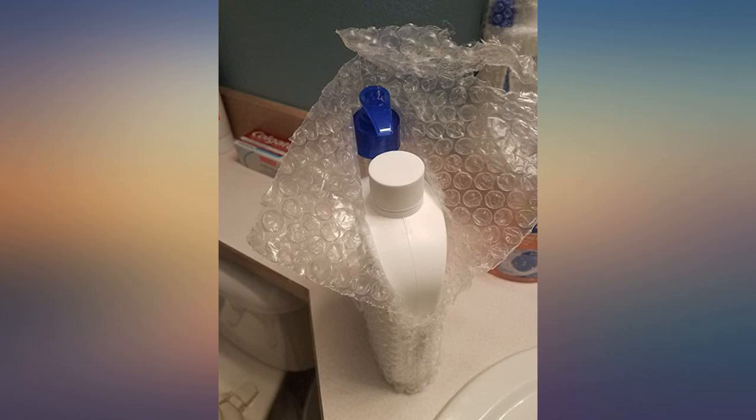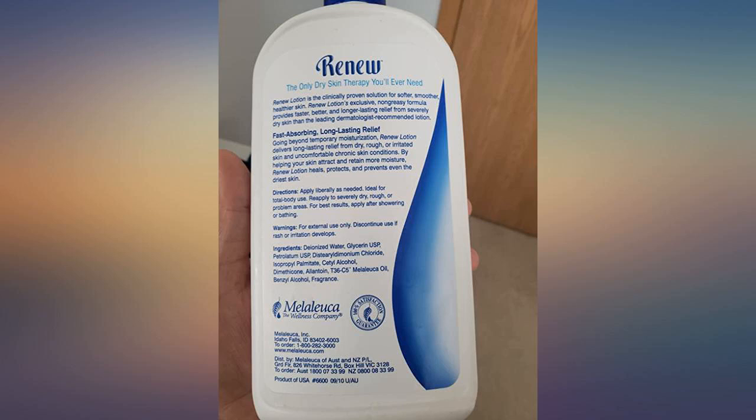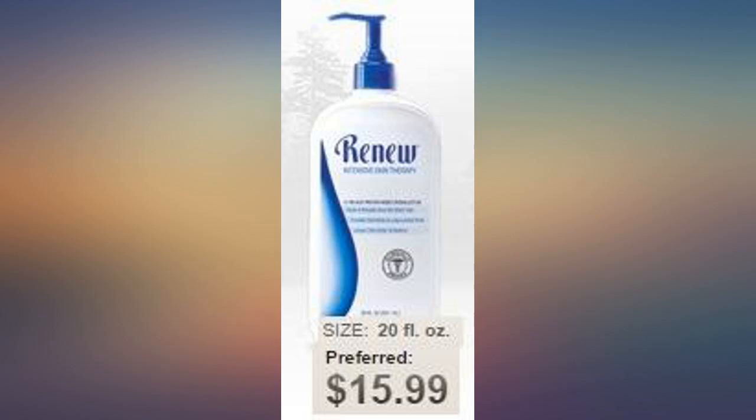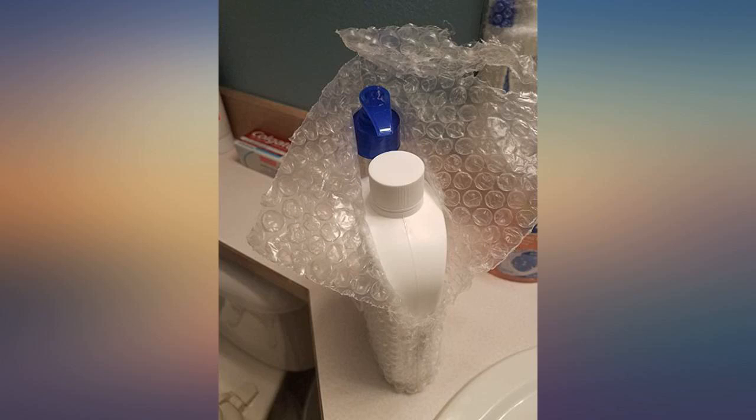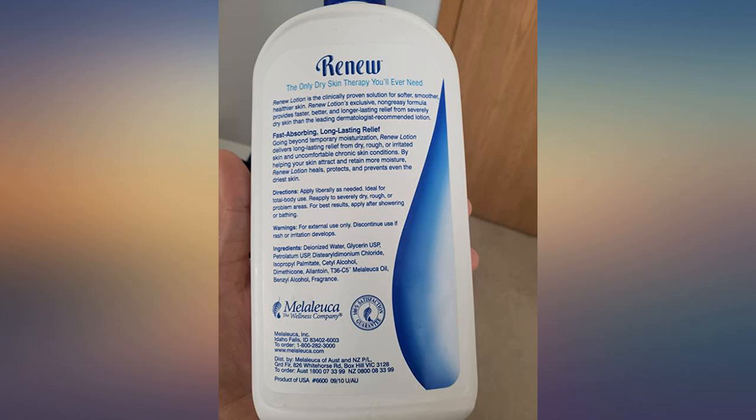This was recommended by my podiatrist for dry skin and it works very well. I recommend this product. I can't say enough about this lotion. I first received a sample of it years ago because my daughter suffers from very sensitive skin and eczema.